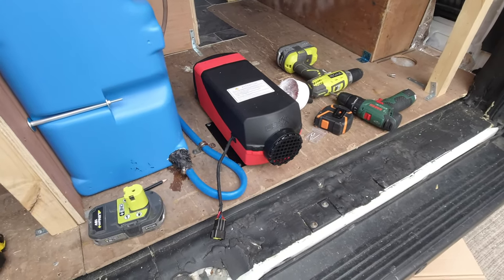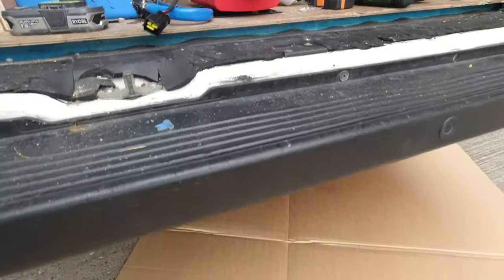And that's the diesel heater mounted onto its turret, and that all comes through.